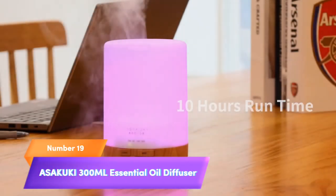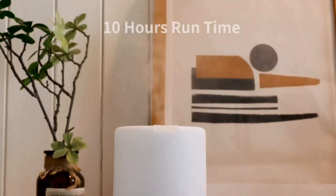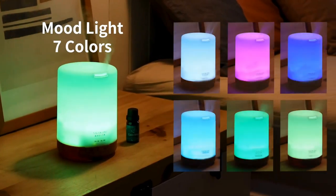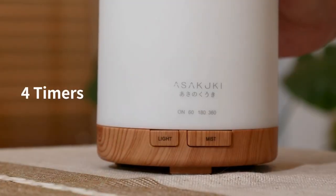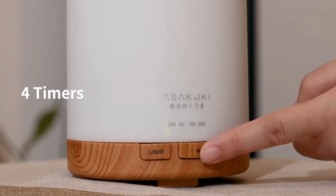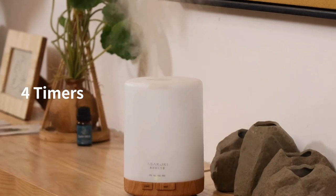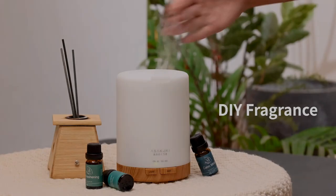Number 19. Transform your space into a tranquil oasis with the Asakuki 300ml Essential Oil Diffuser. This premium 5-in-1 humidifier not only adds moisture to your home but also infuses it with the natural fragrance of essential oils. With whisper-quiet operation, 7 LED color-changing lights, and an auto-off safety switch, it's perfect for relaxation and enhancing your environment. Elevate your home's ambience with the Asakuki Essential Oil Diffuser.